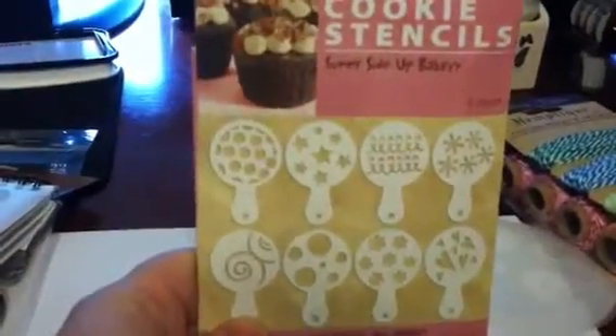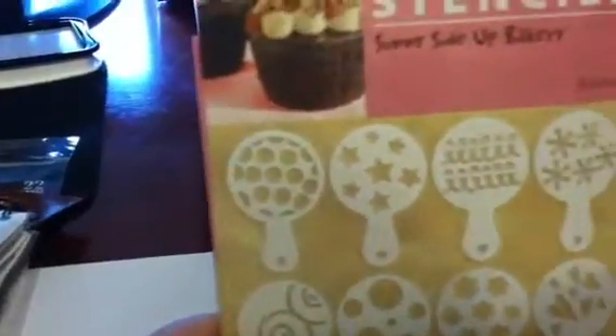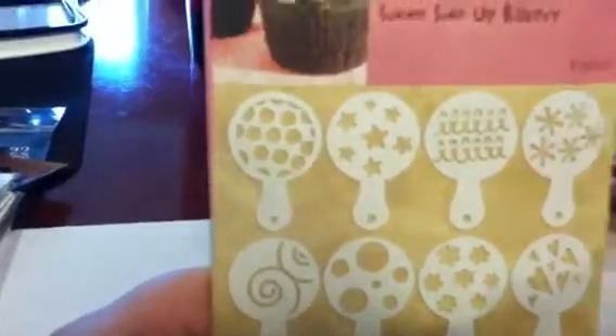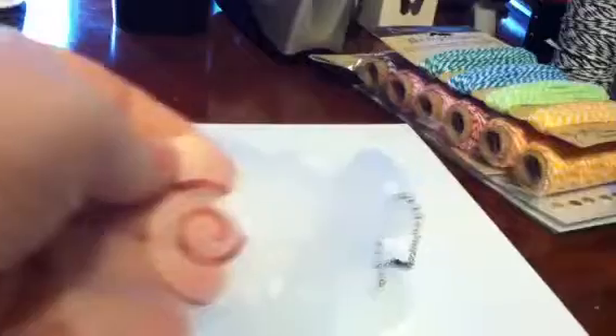Over in the baking and cake decorating area, I picked up these cookie stencils. I looked at them and thought they would make great masks for mist. You've got circles, stars, swirlies, asterisks, hearts, flowers, and a swirl. I figured you could lay those down and spray — just plastic. Of course you wouldn't want to use them again for food. They were only $1.99, and they have other designs like a baby set and a birthday set too.